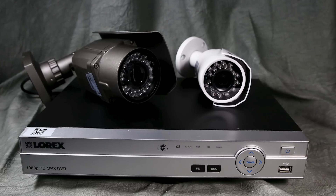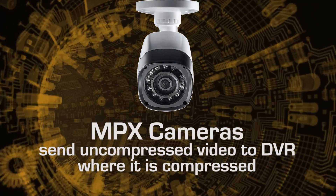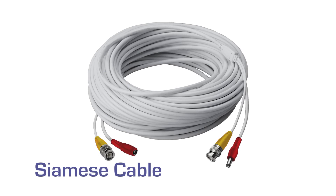A DVR system with MPX cameras sends the video and audio signal down coax and supplies power to the camera as well. This dual-purpose cable is called a Siamese cable — one cable with two cable ends: one for video and audio, and one for power.